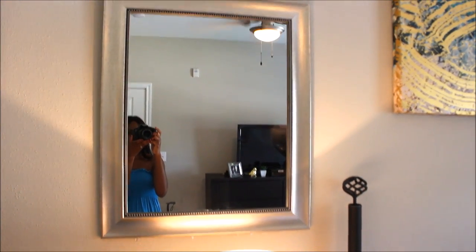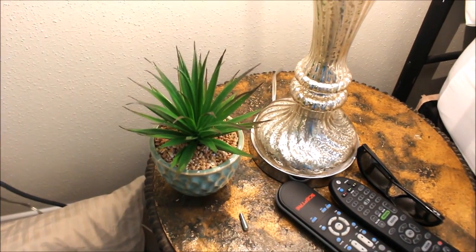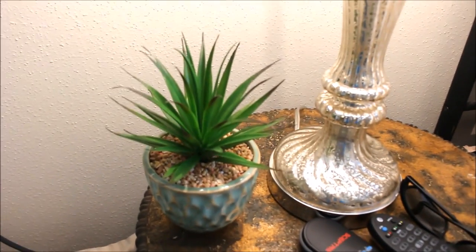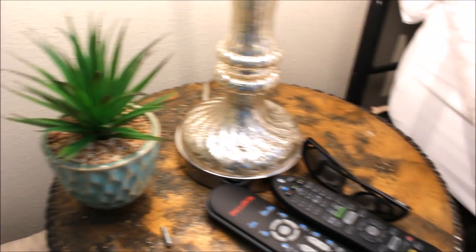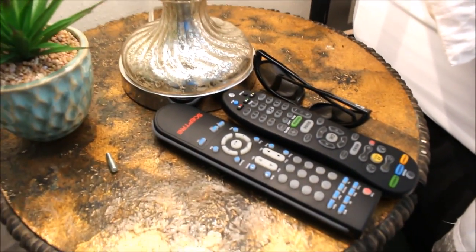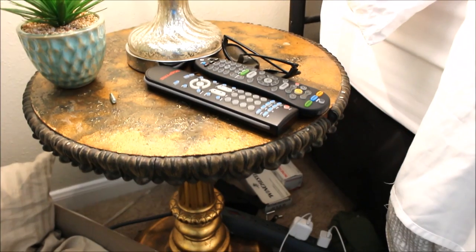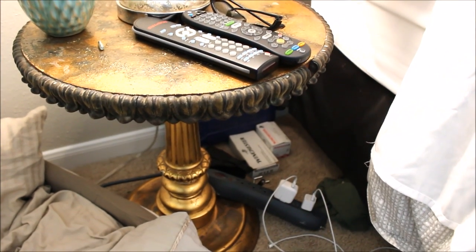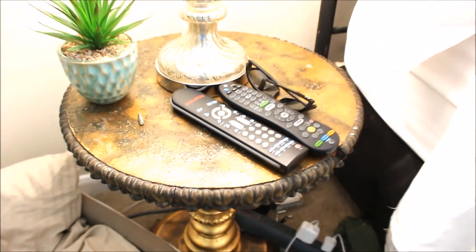On my husband's side of the bed is the exact same mirror that I have on my side. I just have this plant here that I got from Ross for about $7.99, and then here are just the remotes and his sunglasses. I think I'm going to spray paint this little nightstand as well — I think I want to go ahead and spray paint it white.